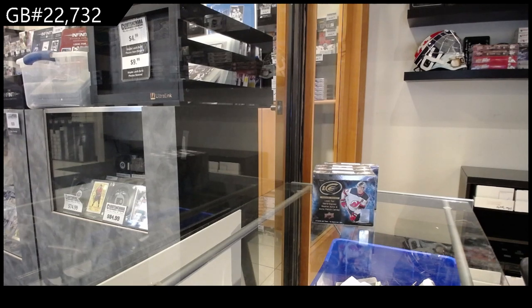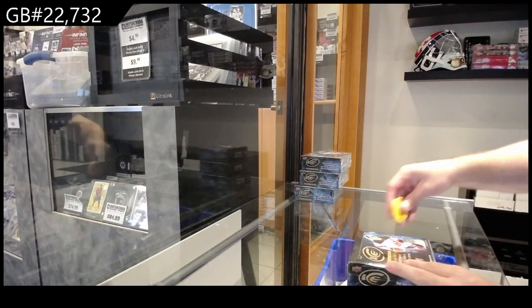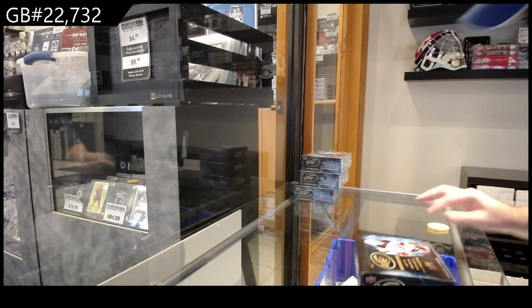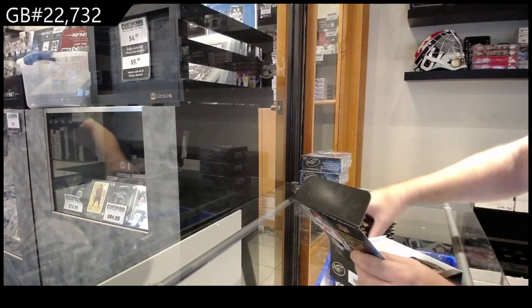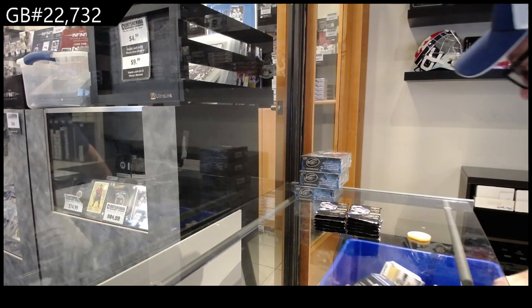Box number twenty-two thousand seven hundred and thirty-two. Going to make sure it is the four boxes. Ice break — double-checking everything is perfect. All right, best of luck, let's crush this. I'm feeling something really cool in this, I just don't know what, but I do feel like it will be something mega cool.